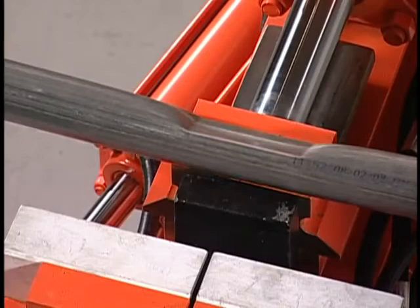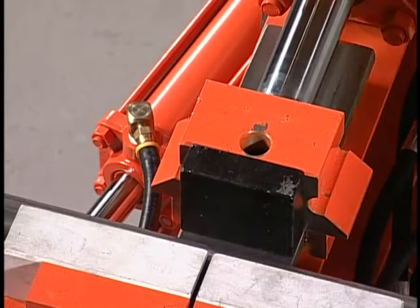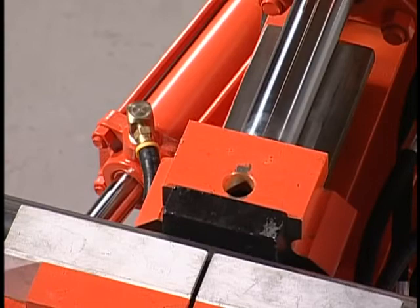In some tube bending situations, it's required to flatten a section of pipe. Install tool 852 against the sled. Use the proper diameter back shoes for the pipe. Then jog the ram in until the pipe is flattened to the proper depth.